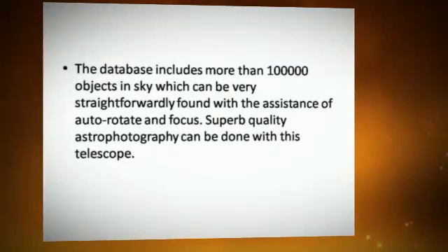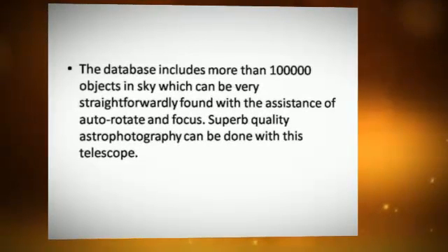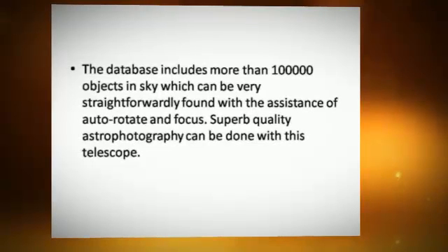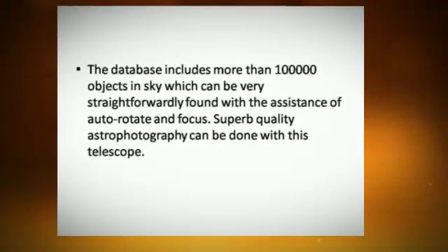The database includes more than 100,000 objects in the sky, which can be very straightforwardly found with the assistance of auto-rotate and focus. Superb quality astrophotography can be done with this telescope.